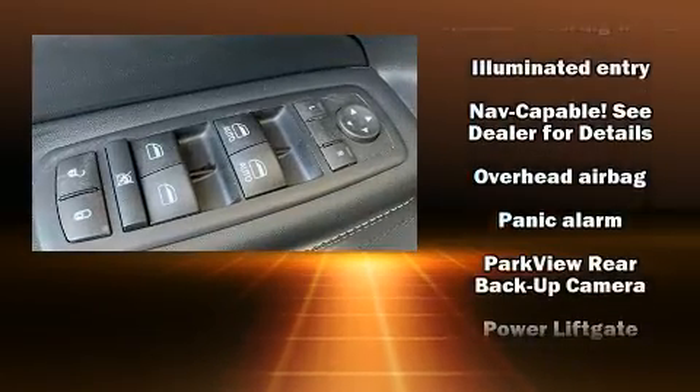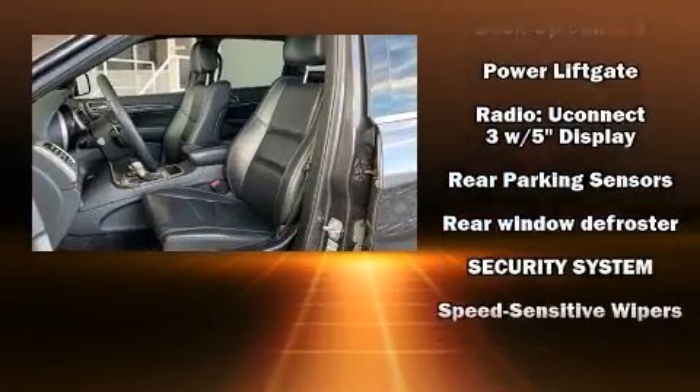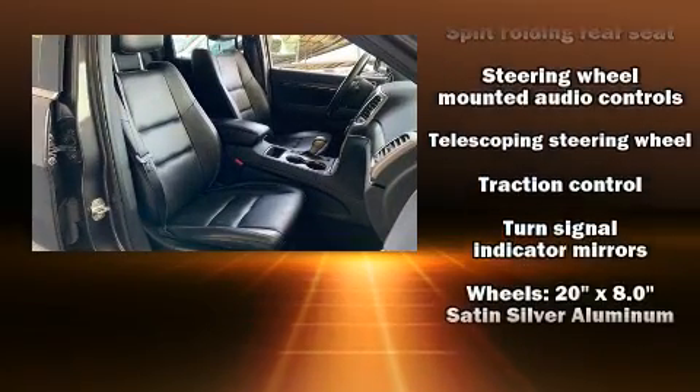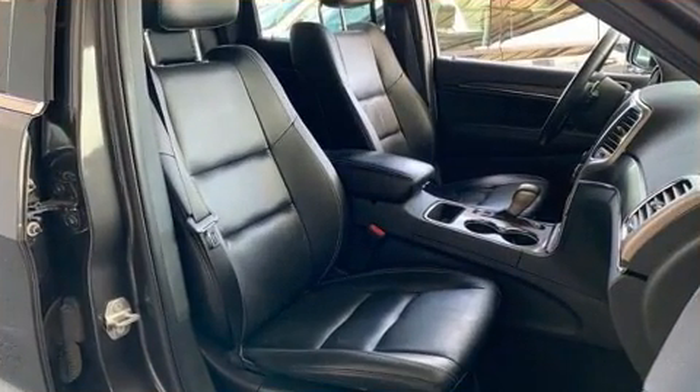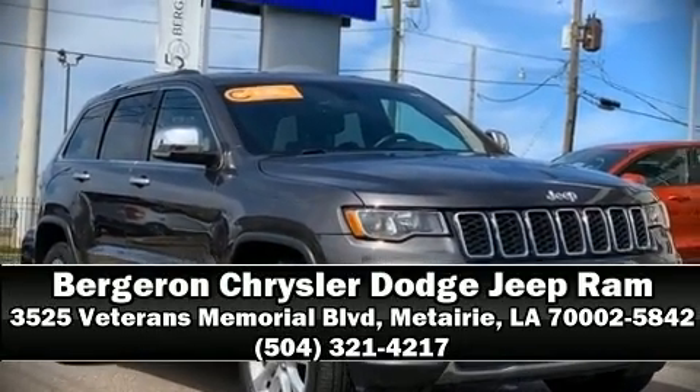This vehicle has achieved certified pre-owned status by passing a comprehensive certification process, including a rigorous 125-point inspection. Our knowledgeable sales staff is available to answer any questions that you might have. Please don't hesitate to give us a call.